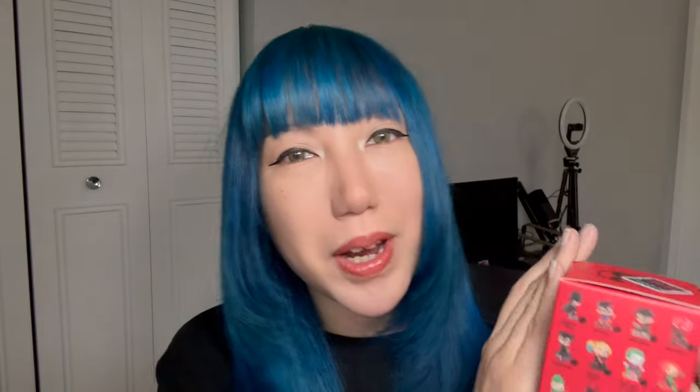So finally I get to unbox this boy. Hopefully I get someone I like — I mean all of them are so cute though. I wouldn't mind getting any of them honestly. With that I will start unboxing.